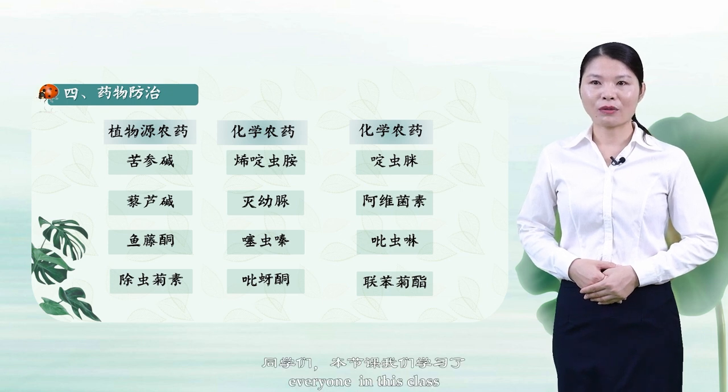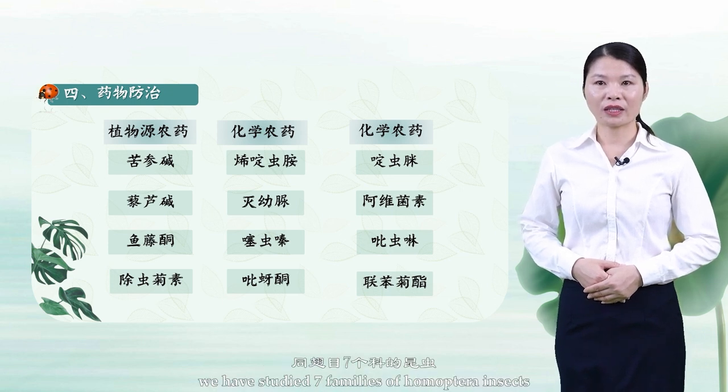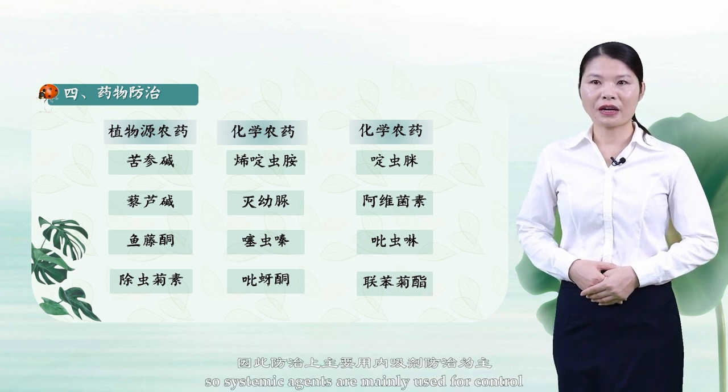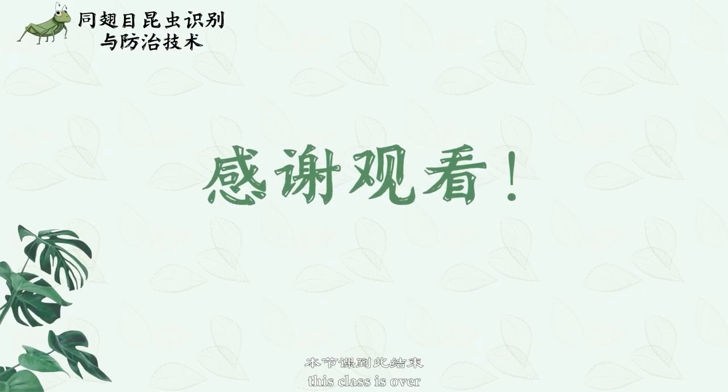Everyone, in this class we have studied 7 families of Homoptera insects. Homoptera insects all have piercing-sucking mouthparts, so systemic agents are mainly used for control. This class is over. Thank you for watching. See you next time.